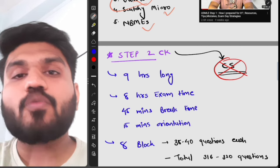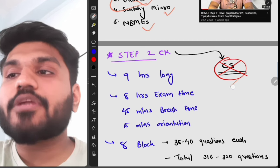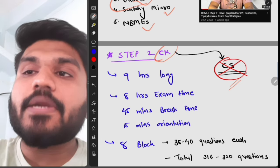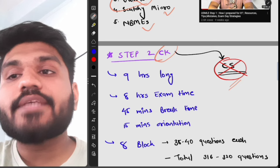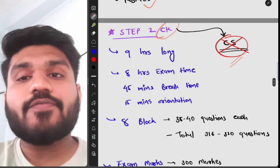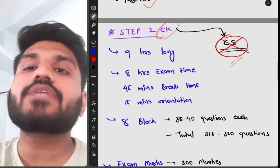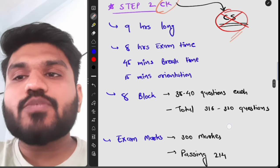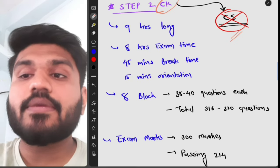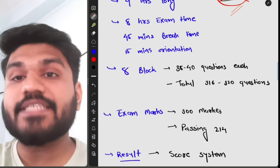Now for Step 2: there used to be two parts — CS and CK. The CS part has been terminated due to COVID-19. Now only the CK (Clinical Knowledge) part remains, which is a nine-hour exam. Eight hours is exam time, 45 minutes is break time, and 15 minutes is orientation. Like Step 1, you can skip the orientation if you've watched it beforehand to gain extra break time. There are eight blocks, each containing 38 to 40 questions, for a total of 316 to 320 questions.